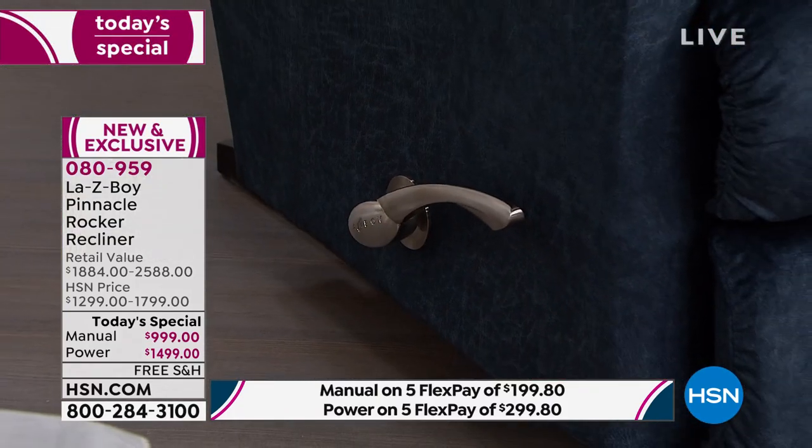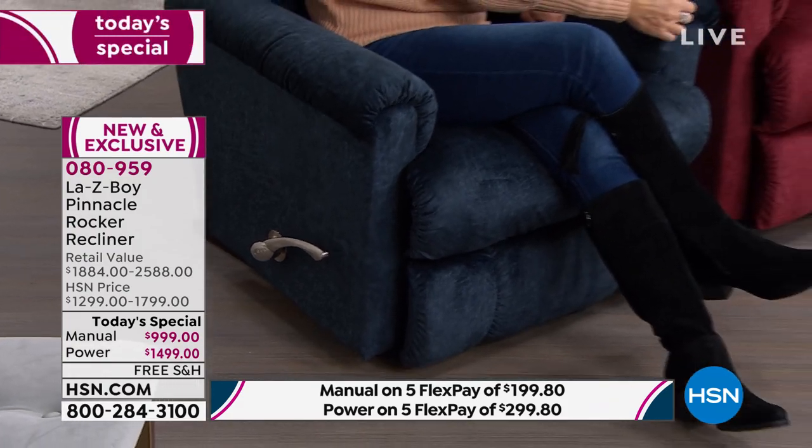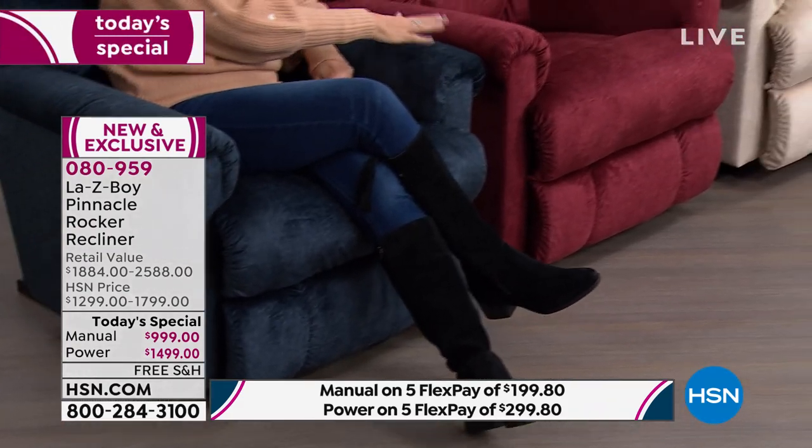Your investment today is going to be the best value that we can bring you — not just us, but Lazy Boy itself. When you look at our value, the manual is what I have right here. And by the way, if you want the manual or the power in the Navy, we're already very limited — this is the first time we've ever brought you Navy in the pinnacle. We have the final 100 in the manual, and just a few more in the power.